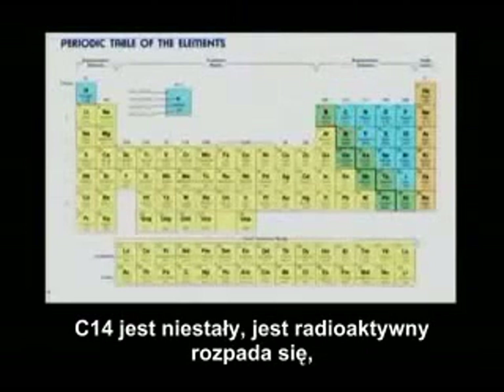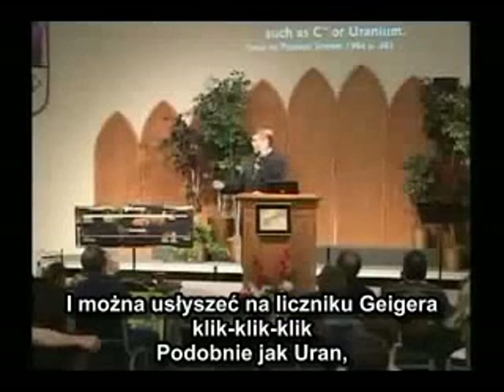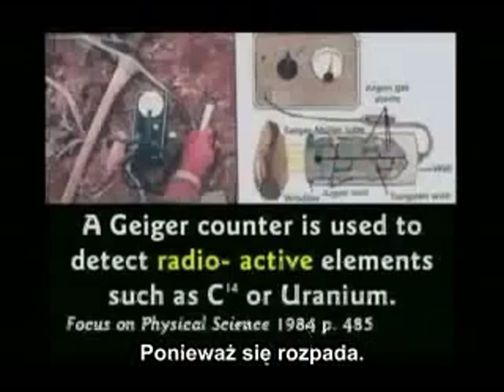Carbon-14 is unstable — it is radioactive, it's always breaking apart. You can hear it with a Geiger counter, click, click, click, just like uranium, because it's decaying.